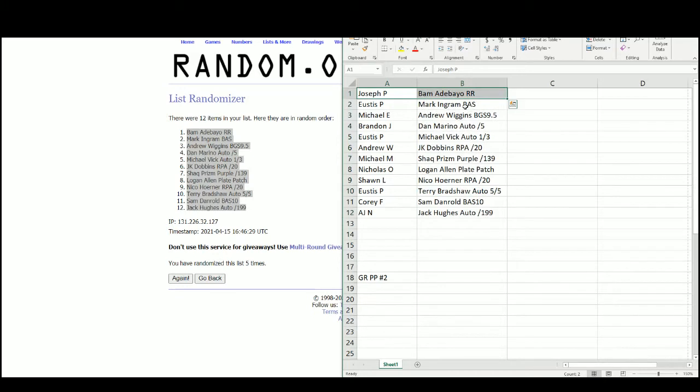Joseph with the Bam Adebayo. Eustace the Mark Ingram. Michael E. with the Andrew Wiggins. Brandon with the Dan Marino — nice hit there, Brandon. Eustace with the Vick out of three. Andrew W. with the JK Dobbins RPA out of 20. Michael M. with the Shaq Prism. Nicholas the Logan Allen Plate Patch. Sean with the Nico Horner RPA. Eustace the Terry Bradshaw Auto out of five. Corey with the Sam Darnold, Beckett 10.